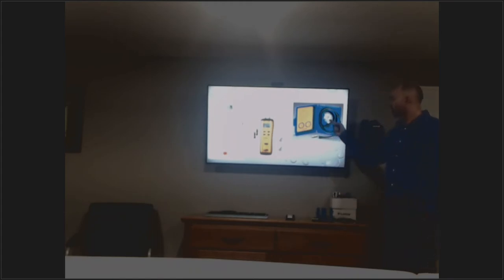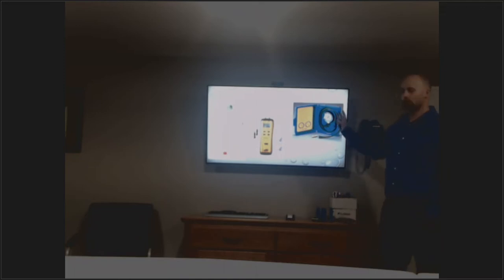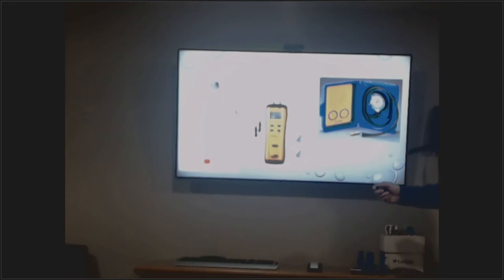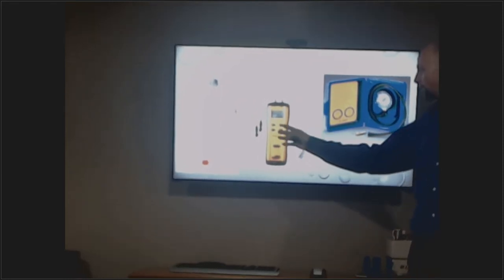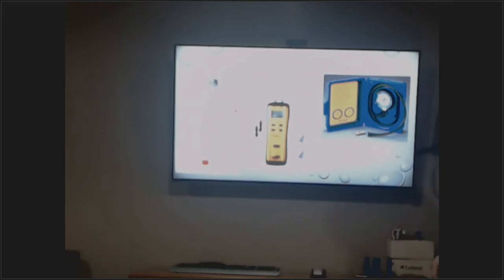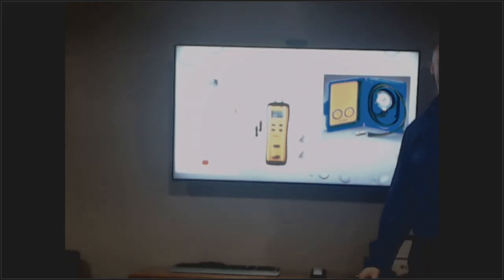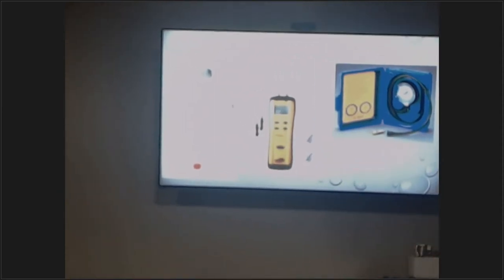Gauges are available but be careful — gauges always break and go out. Even digital ones sometimes have to be recalibrated depending on the manufacturer, so you have to set them back to zero so you know what your gas pressures are.